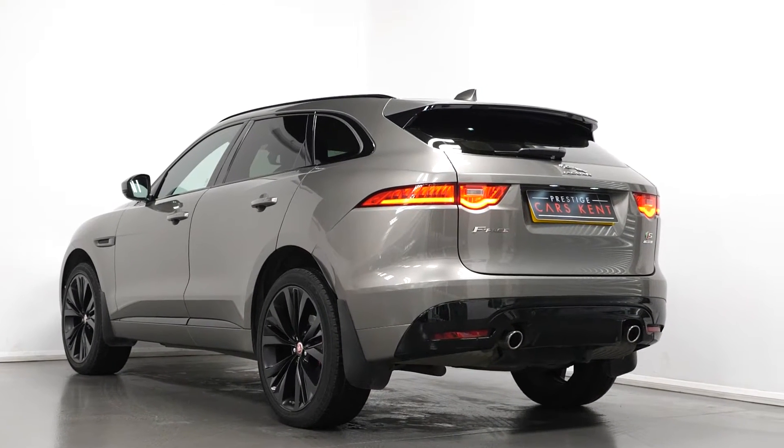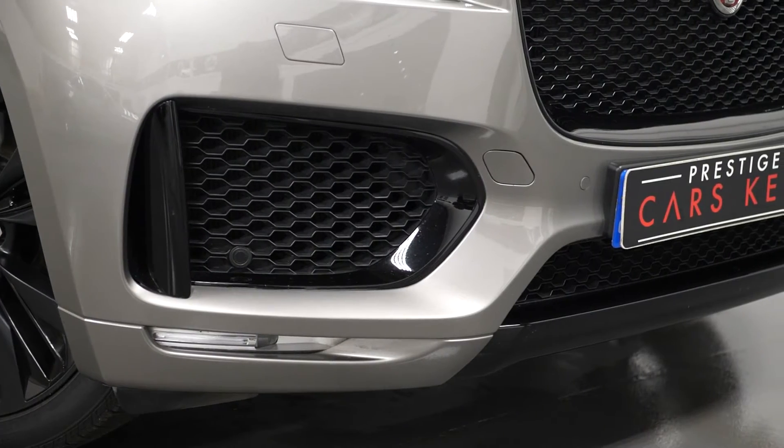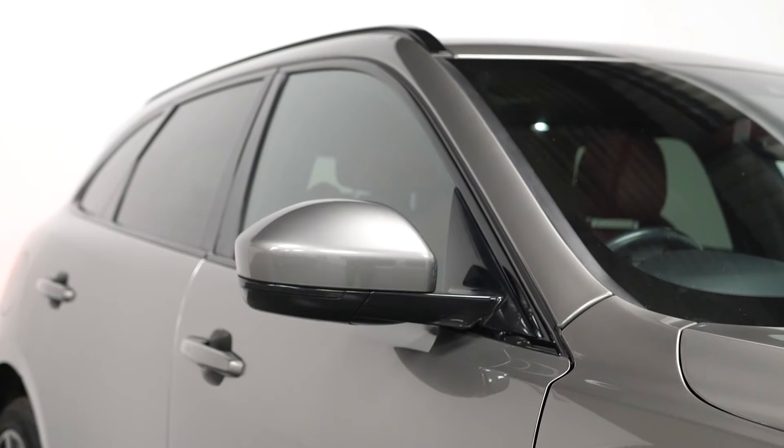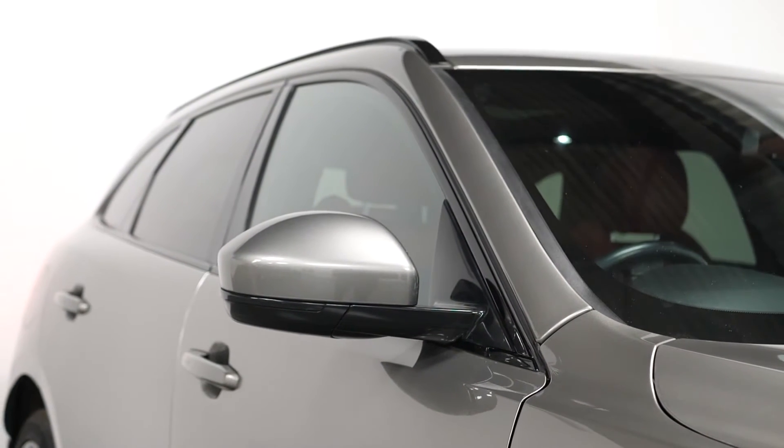To begin with on the exterior, this is an F-Pace S, which means you get the unique front and rear bumper design, including the chrome tailpipe finishers and the optional trim on the front of the bumper, giving a more aggressive design. You also get the optional black exterior styling package on this particular model.